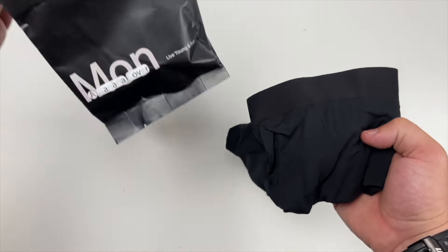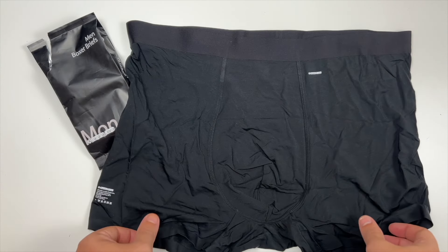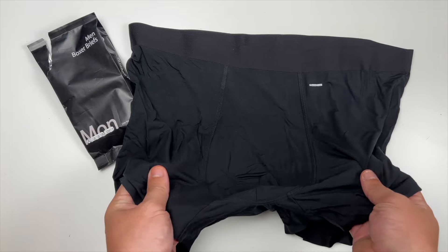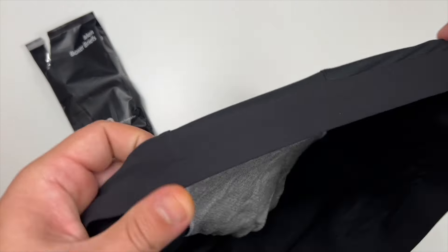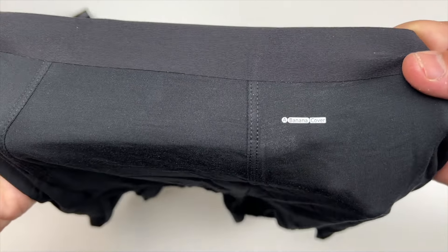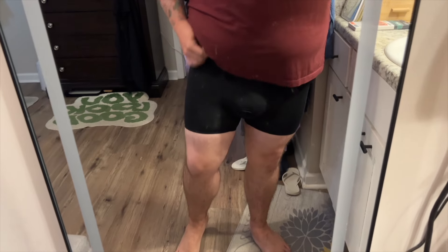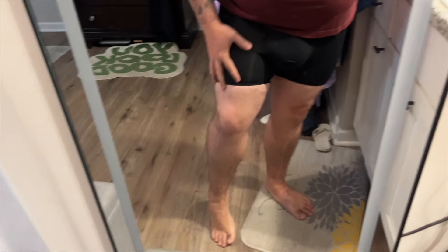These feel amazing — these are some really nice boxers. I'm definitely going to have to try these on and show you what these banana covers look like. Here are the black boxer briefs.